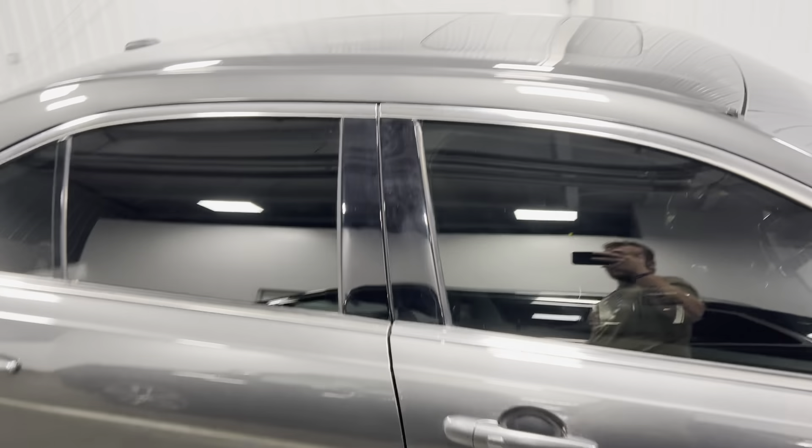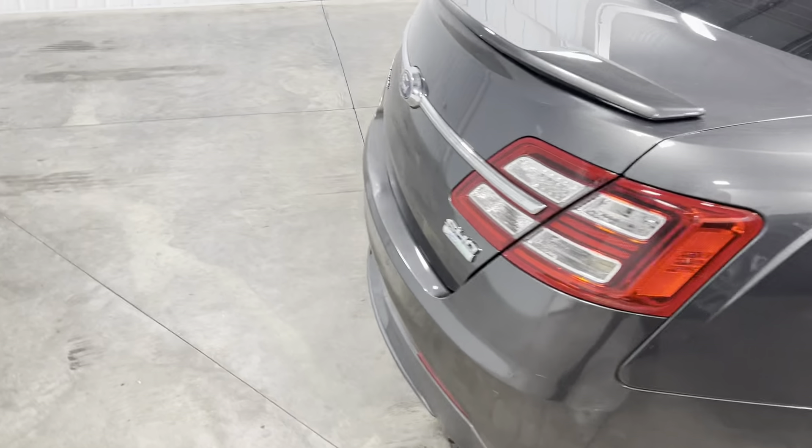As we come around the back, it does have a sunroof. Coming around to the rear of the vehicle now.